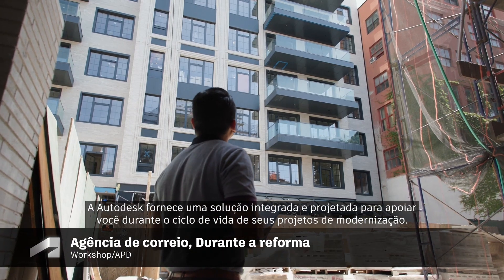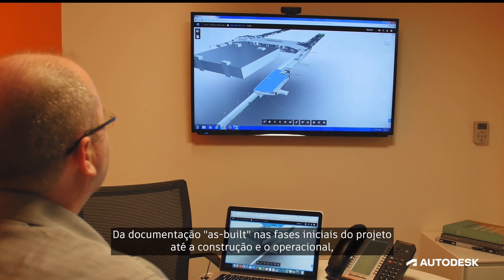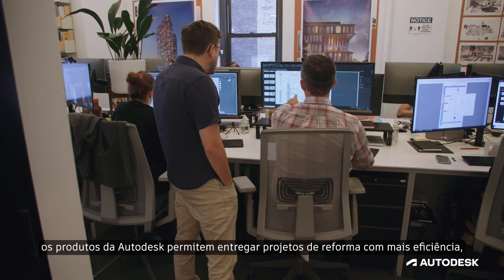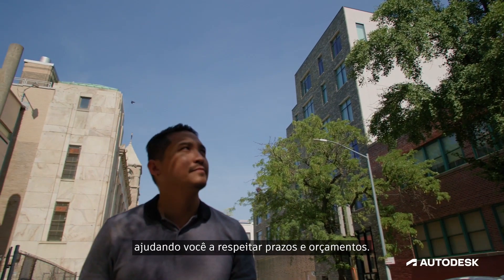Autodesk provides an integrated solution designed to support the lifecycle of your retrofit projects. From as-built documentation and early design phases through construction and operations, Autodesk products enable you to deliver your renovation projects more efficiently, helping you stay on time and within budget.